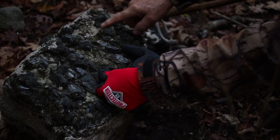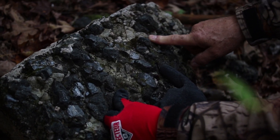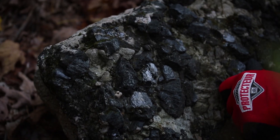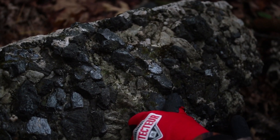So this grayish mineral here — what do you suppose this is? Calcite? Okay. So the last property of calcite we saw was that it neutralizes acids.